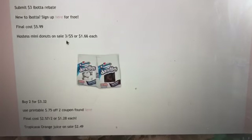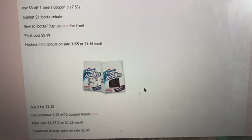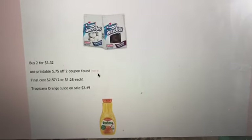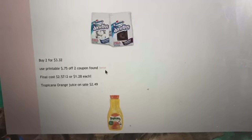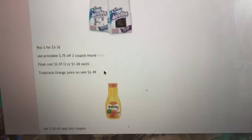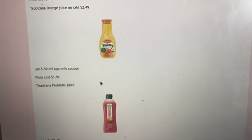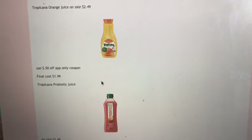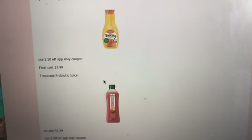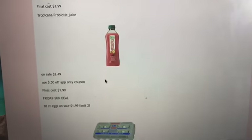The Hostess mini donuts in the bigger packages are on sale three for $5, or $1.66 each. There is a printable 75 cents off two coupon — buy two for $3.32, use the coupon, and your final cost is $2.57 for two, or $1.28 each. And then for juices: Tropicana orange juice and Tropicana probiotic juice are on sale for $2.49. There is a 50 cents off one coupon you can load to the Albertsons app to make them $1.99 each.